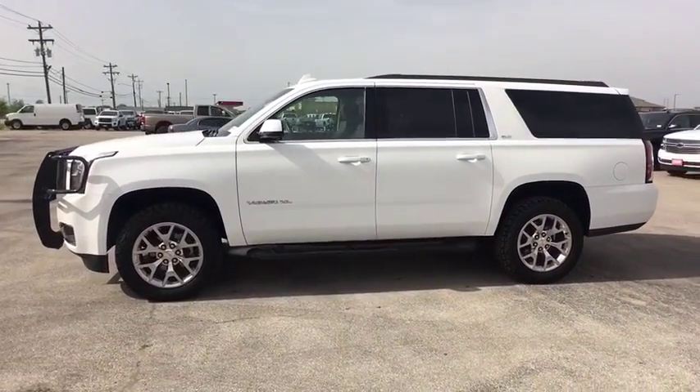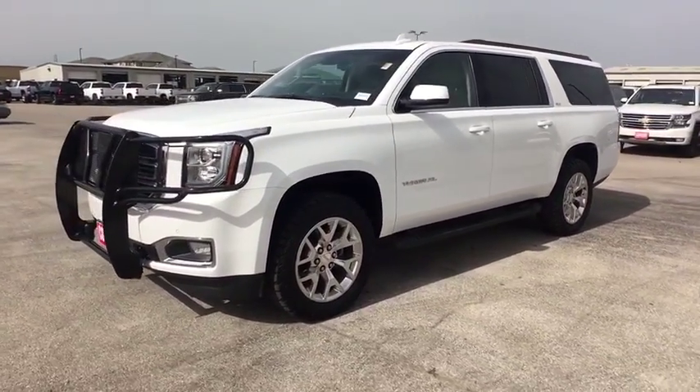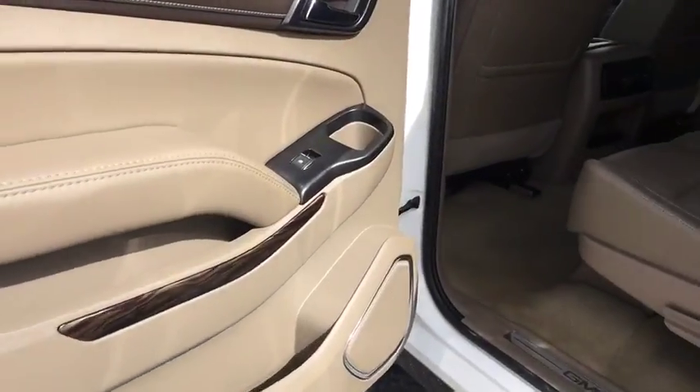Anti-lock braking system, backup camera, leather wrapped steering wheel, Bluetooth, adjustable steering wheel, power steering, cruise control, keyless start, four-wheel drive, floor mats.